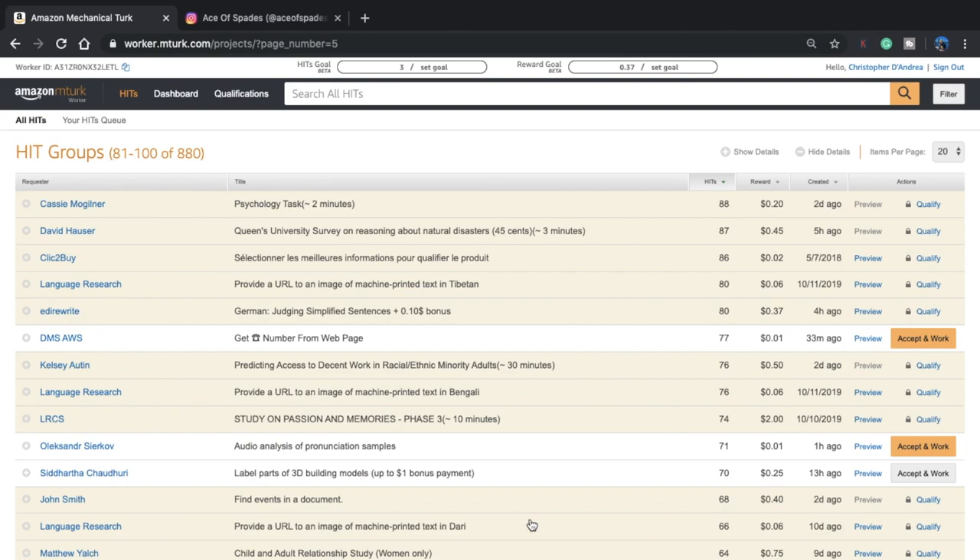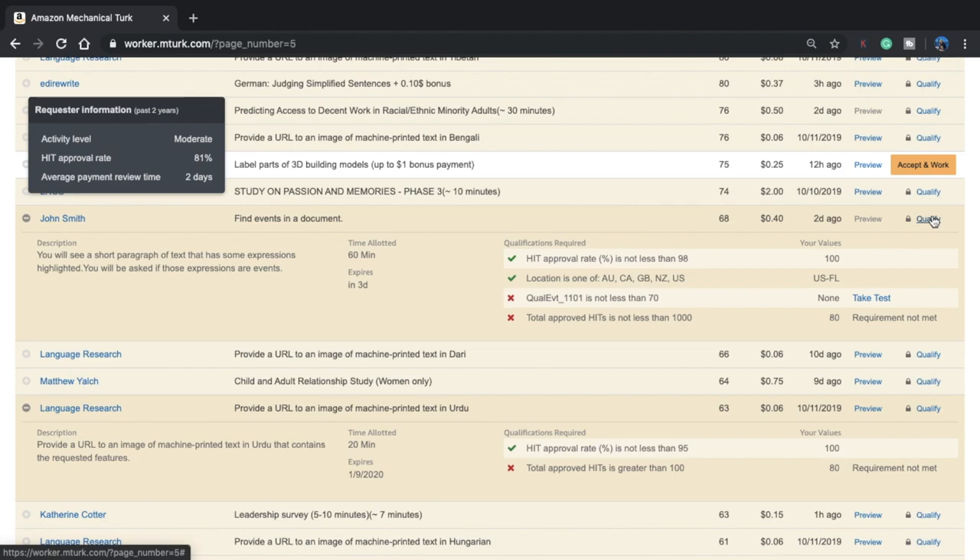On that note, there are HITs that do pay more than just a few cents. Looking here, there's one for a dollar, one for two dollars — but why aren't there that many? Essentially, the HITs that pay more require you to qualify for them. To get qualified, you either click qualify, or there are requirements such as how many HITs you've completed in the past. Since I fully immersed myself into Mechanical Turk last summer, I have a lot of qualifications under my belt — yet it still doesn't really change things. I still don't qualify for the higher-paying HITs.